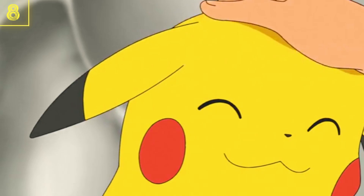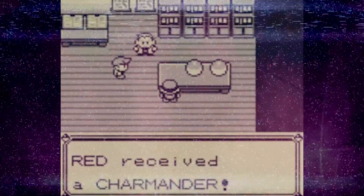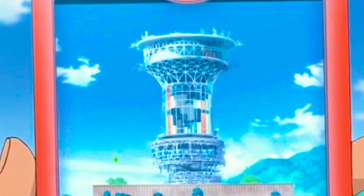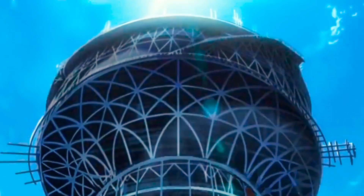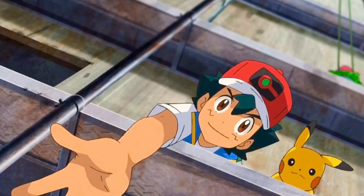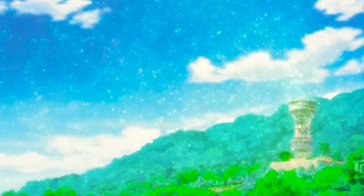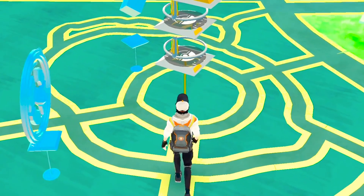Pokemon fans have a special eye for detail, and that's how they were able to spot a very familiar construction site early on in Journeys. In the third episode, there's a gym under construction in Vermilion City. Players of the original games might remember there was also a construction site in Vermilion City that looked very similar. Not only that, but this gym bears a striking resemblance to the gyms in a different Pokemon game — Pokemon Go. That is an Easter egg inside of an Easter egg!